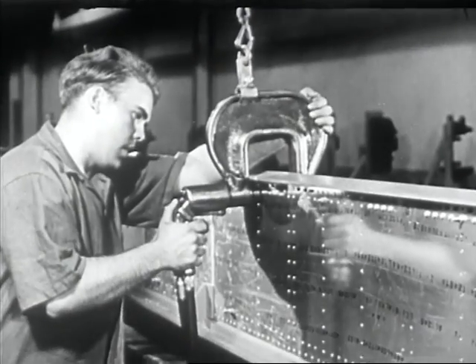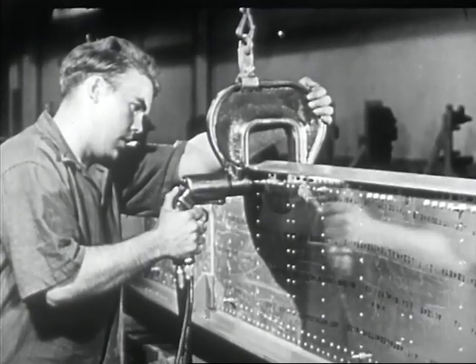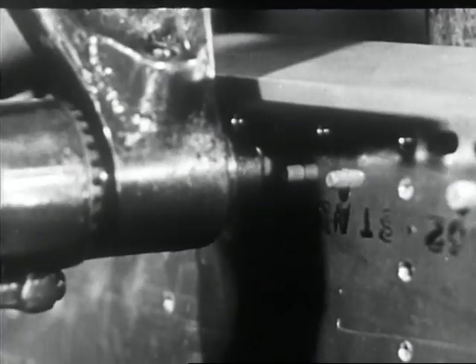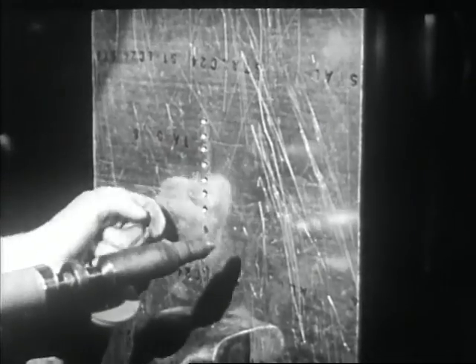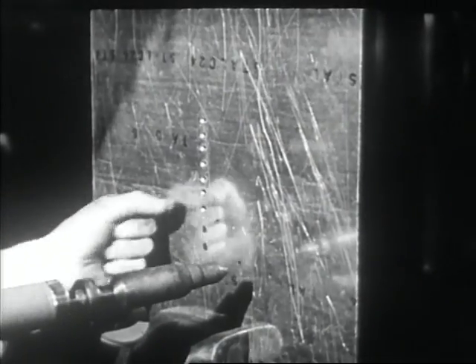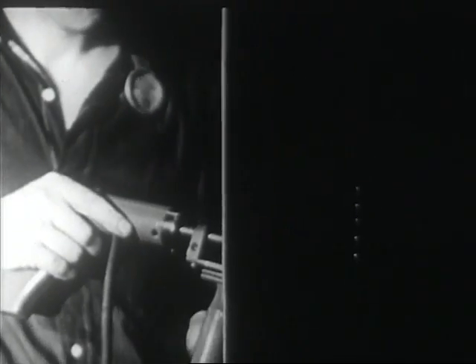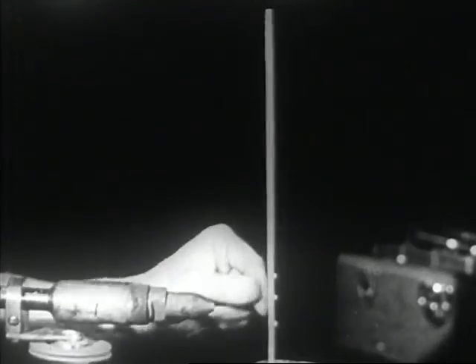Sheet metal airplane parts are fastened solidly together by riveting and welding. In some types of riveting, a riveting gun is pressed against the head of the rivet. The end of the rivet is spread out or exploded, thereby clinching it.